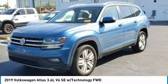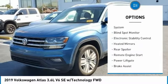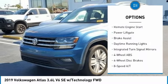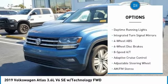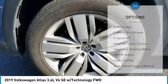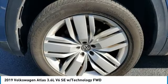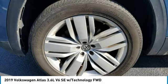Here are some of this vehicle's great options: tire pressure monitoring system, blind spot monitor, electronic stability control, heated mirrors, rear spoiler, remote engine start, power lift gate, brake assist, daytime running lights, and integrated turn signal mirrors.